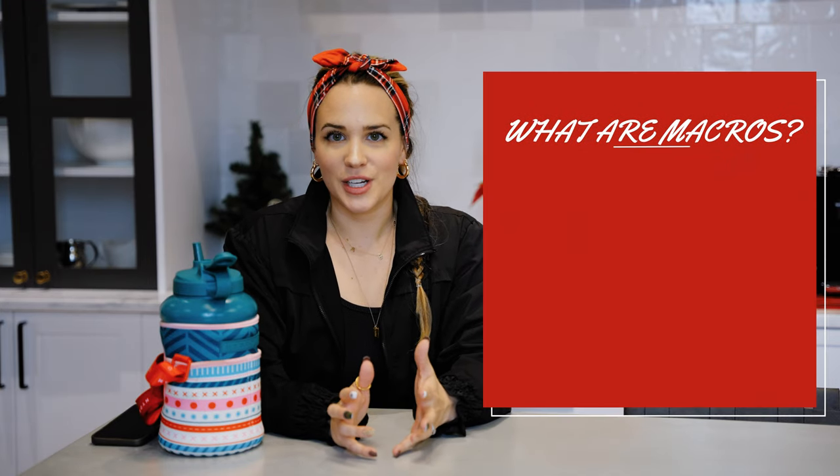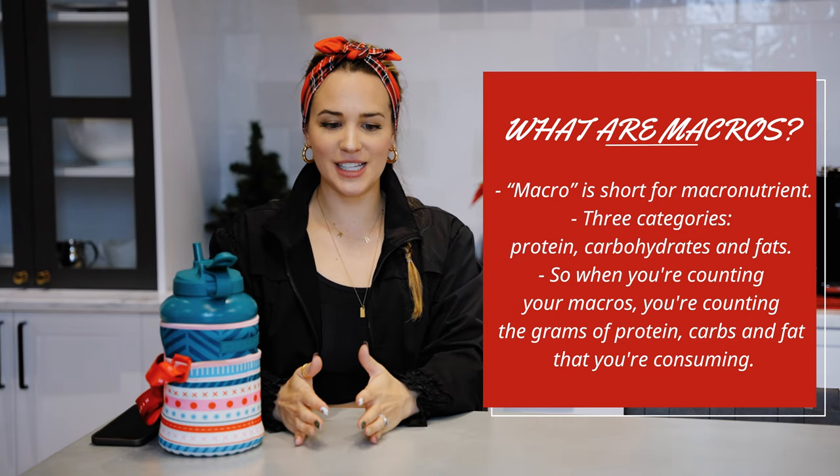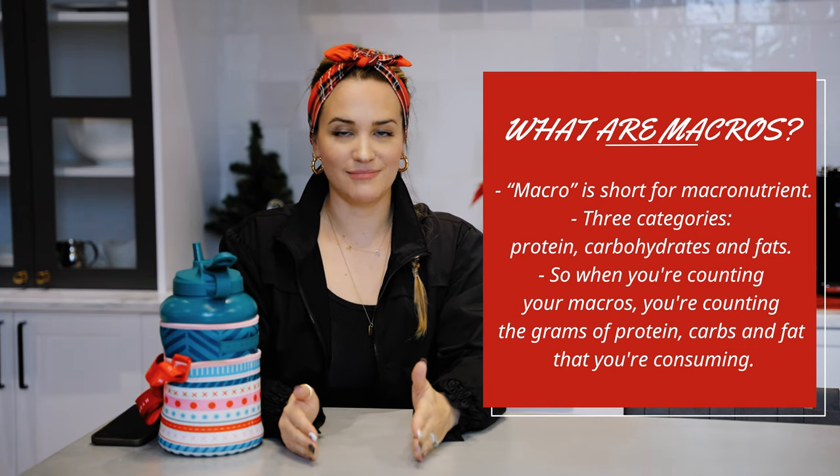Just a brief overview of what macros are — it stands for macronutrients. So if you're tracking macros you are tracking macronutrients: you're tracking carbs, you're tracking fat, and you're tracking protein. That's it, simply put.